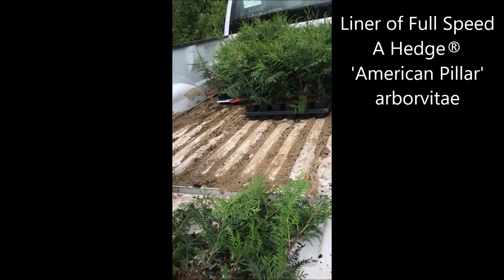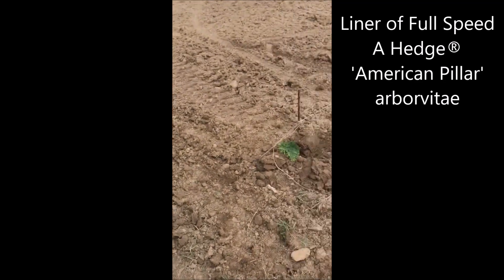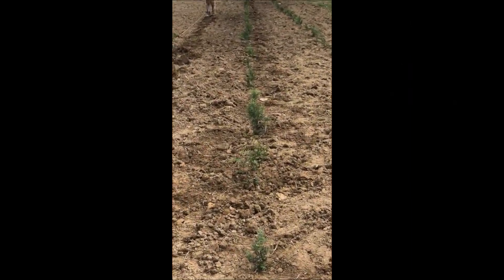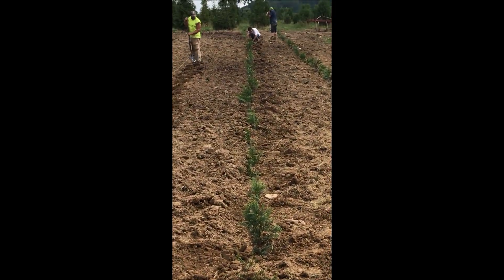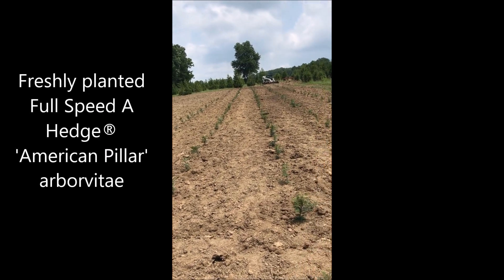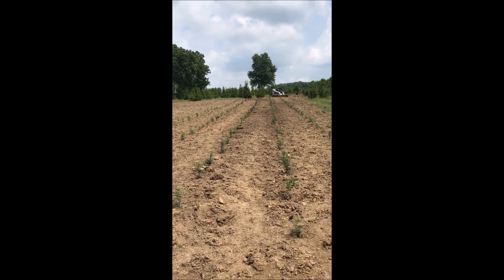There aren't many growers of the American Pillar Arborvitae, but we do have lots of them at Highland Hill Farm. We also have many other difficult-to-find Arborvitaes, up to 10 to 12 and even 14 feet tall. Call us at 215-651-8329.